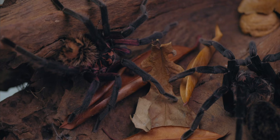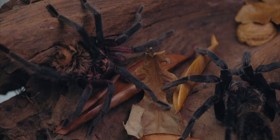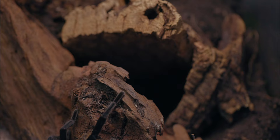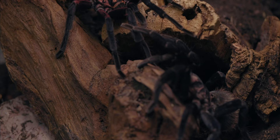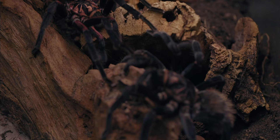We are now introducing the adult male to the adult female of Xenestis immanis and attempting to mate them. It is crucial to the tarantula hobby that species like this are bred by enthusiasts, eliminating the necessity to collect tarantulas from the wild.